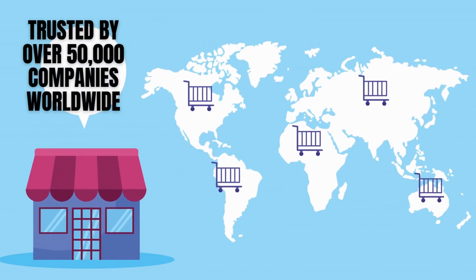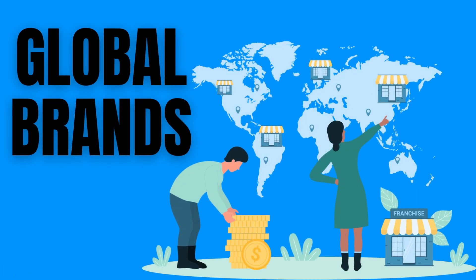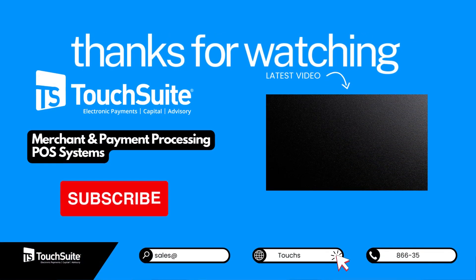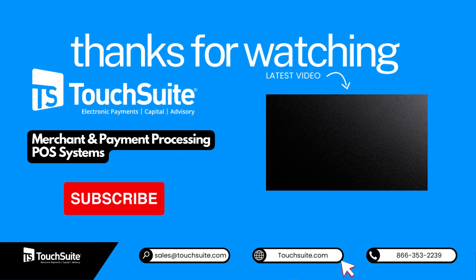Trusted by 50,000-plus companies worldwide, from startups to global brands, TouchSuite is your go-to payments provider. Thanks for joining us today. Until next time, happy dining and seamless payments.